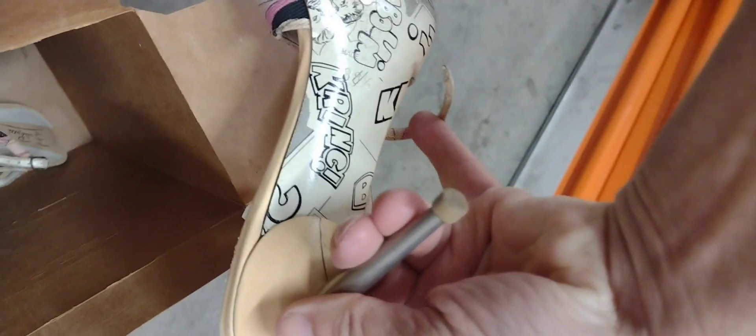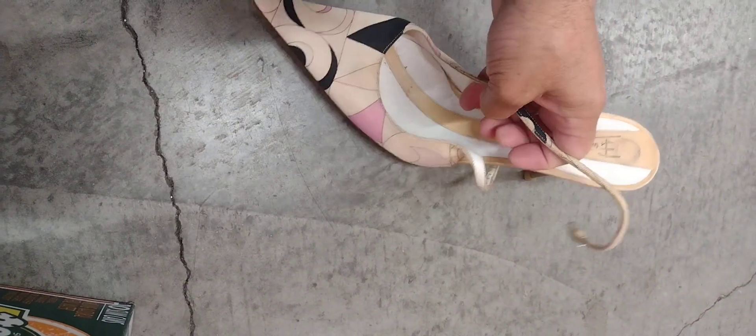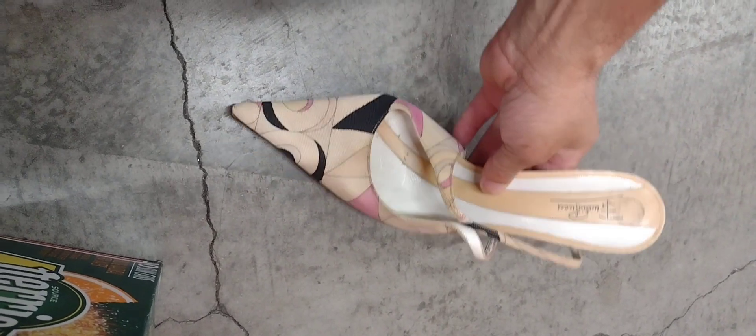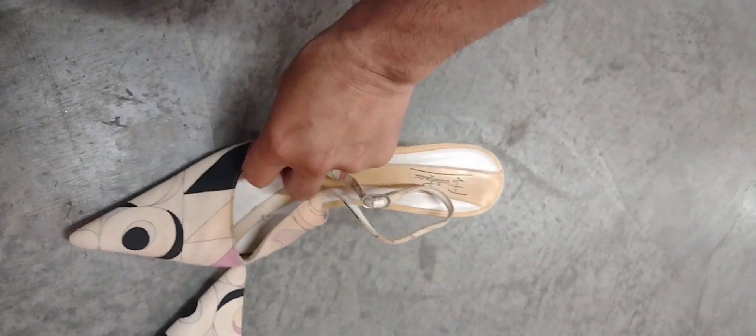Why is there a pair of Emilio Pucci shoes on a very psychedelic box of Perrier? Let's find out why. Wow, check this out — it says green, wow, Emilio Pucci. These are super original 90s Y2K pointy-heel shoes, not boots — a pointy heel with the original Pucci print. Very well made.